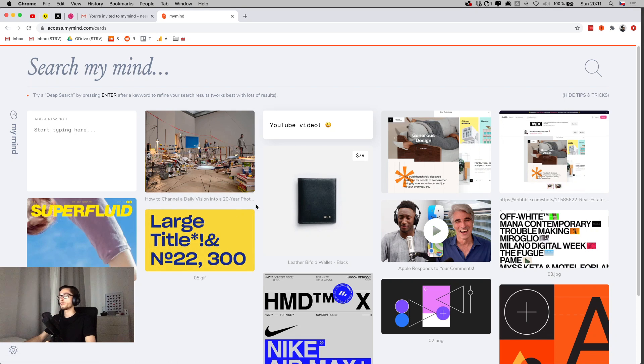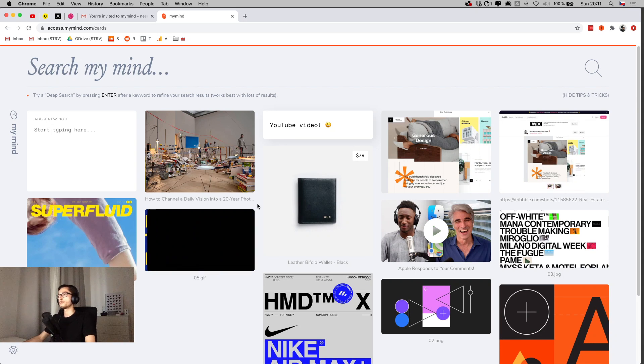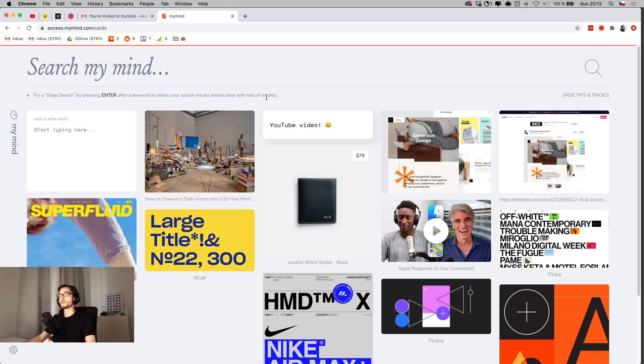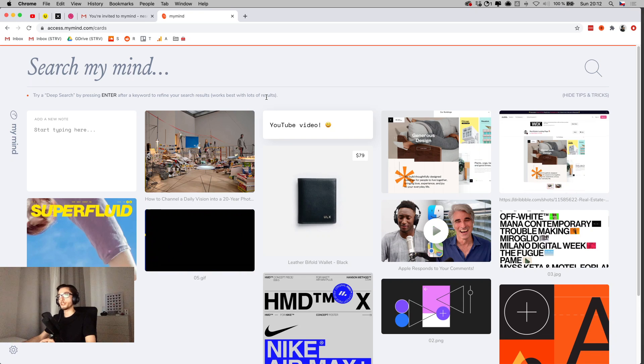The tool categorizes everything automatically, which is the clear standout feature for me. Every time I've tried similar tools before, I'd always spend a lot of time categorizing everything and eventually gave up. Here the AI works on its own and it really feels like an extension of your mind. I can imagine using this for a while. Hopefully it'll be available to everyone soon — if I notice anything more I'll share it later. Thanks for watching and see you next time!